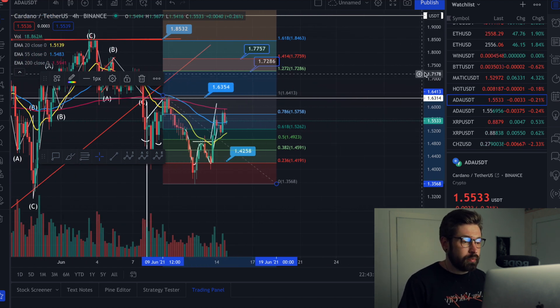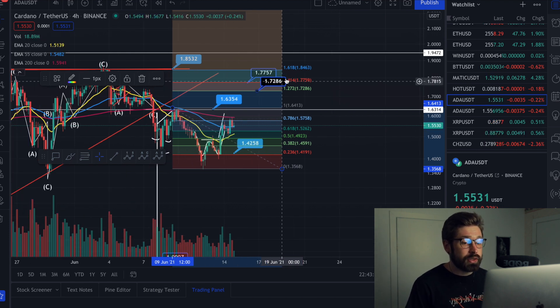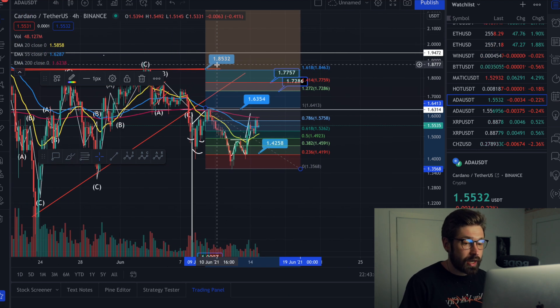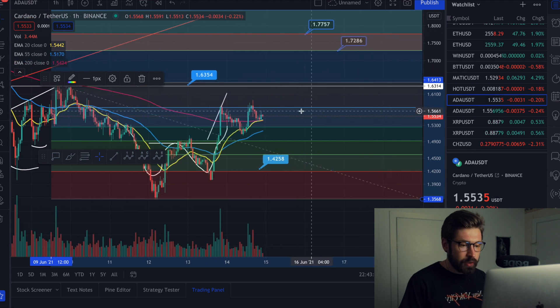Beautiful to see us back above the EMAs here on the four-hour chart. What we want to see is we continue to hold support, break above the 0.786, and that gives us confirmation that we'll head towards price targets of $1.72, $1.77, and then of course we need to tackle that high at $1.85.